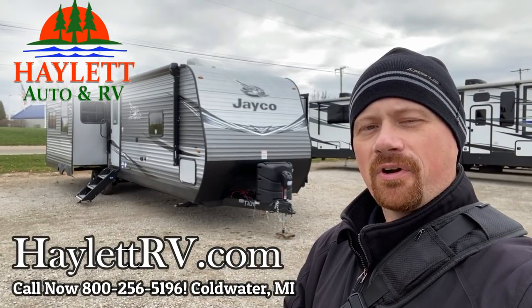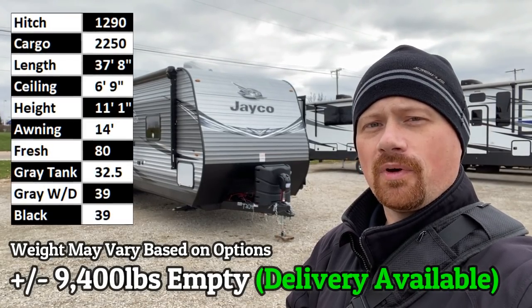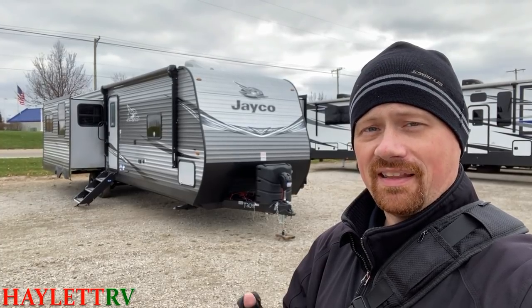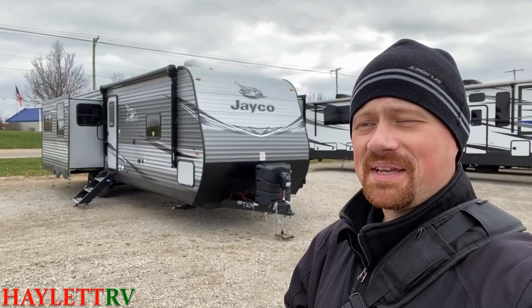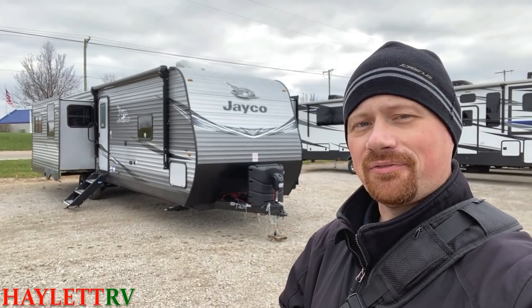Just shy of the 9,400 pound mark, the 34 RSBS J-Flight here at Haylitt RV of Coldwater, Michigan. That is about a 34-foot box, rear sofa, bed slide. Sometimes all those letters make sense and sometimes I think they just make them up like a Scrabble board. Let's take a look with our floor plan in a flash.